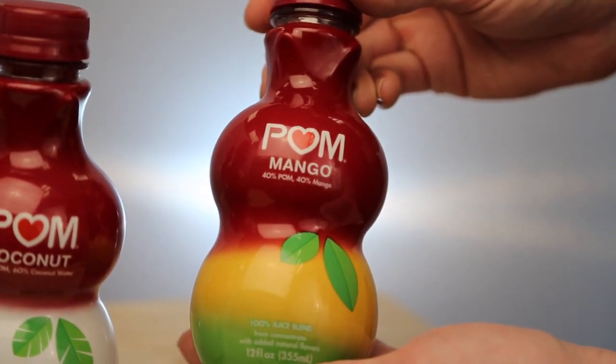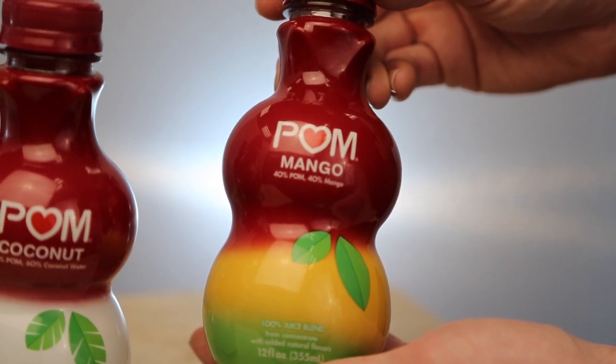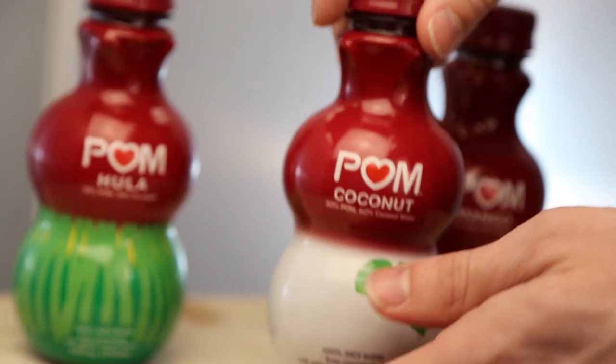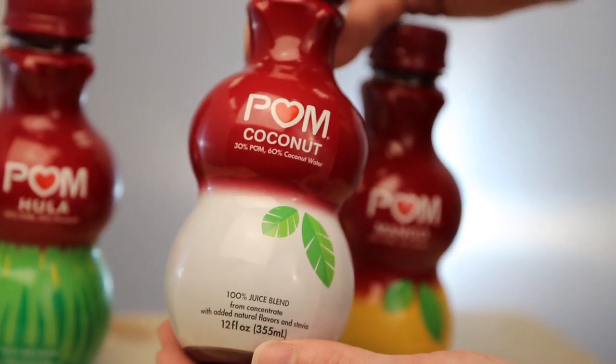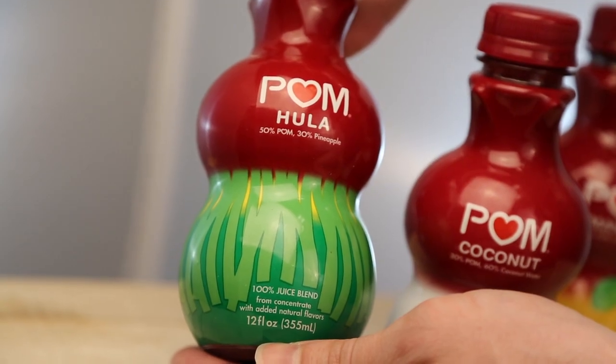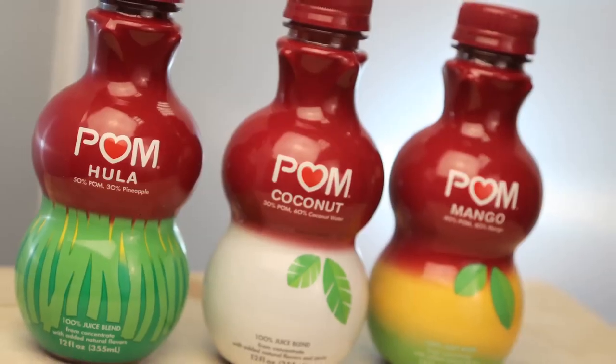Palm Mango is a mix of 40% pomegranate juice and 40% mango juice, along with added natural flavors. Palm Coconut features 30% pomegranate juice and 60% coconut water. And Palm Hula is a blend of pomegranate, apple, and pineapple juices. At 12 fluid ounces apiece,